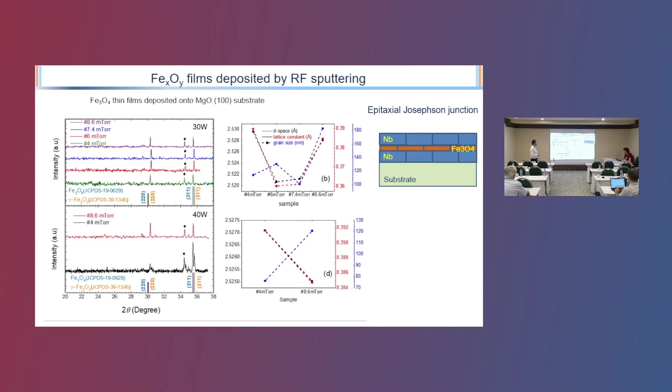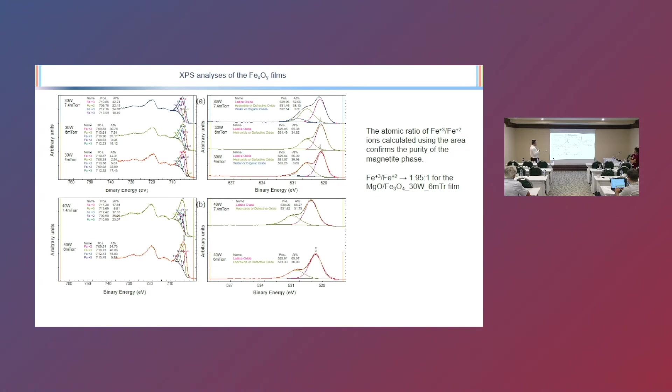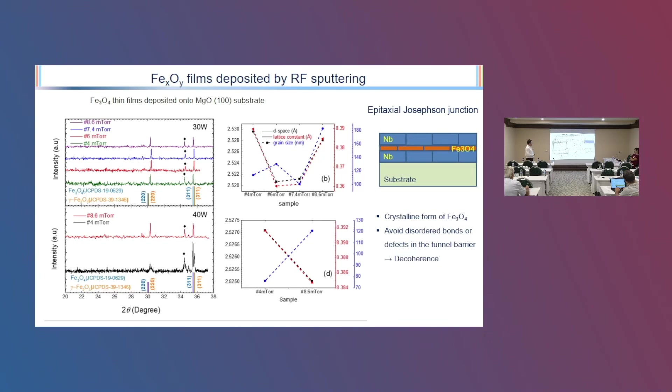Our purpose is to achieve an epitaxial Josephson junction. We want to get the epitaxial film and then put another crystalline structure on top. Our purpose is to get the crystalline form of the iron oxide layer, which should be magnetized. This helps us avoid disorder bonds and defects in the tunneling barrier, which is very important for coherence. From the XPS result, the ratio between Fe3+ and Fe2+ ions is very close to the literature value, suggesting the magnetite phase, but the XRD is telling a different story — we have both magnetite and hematite phases present in our structure.